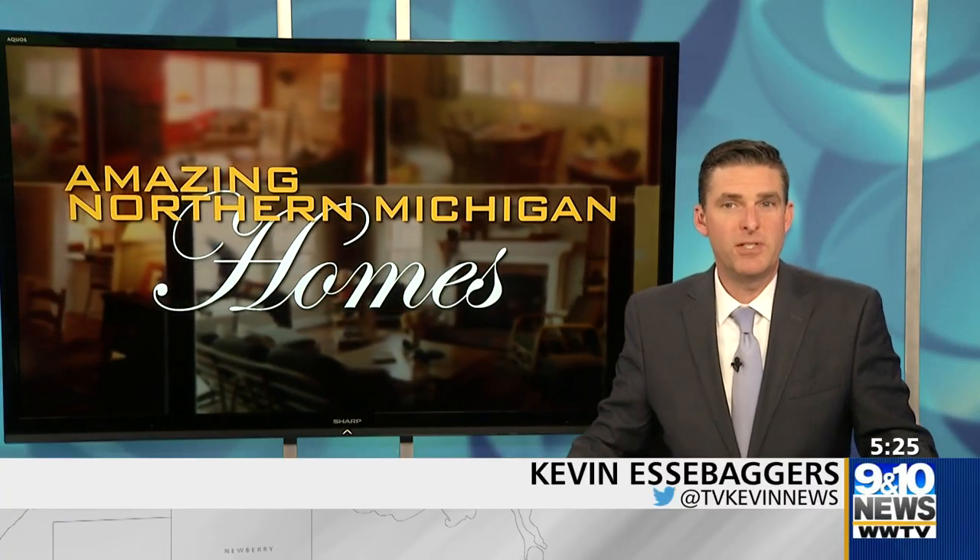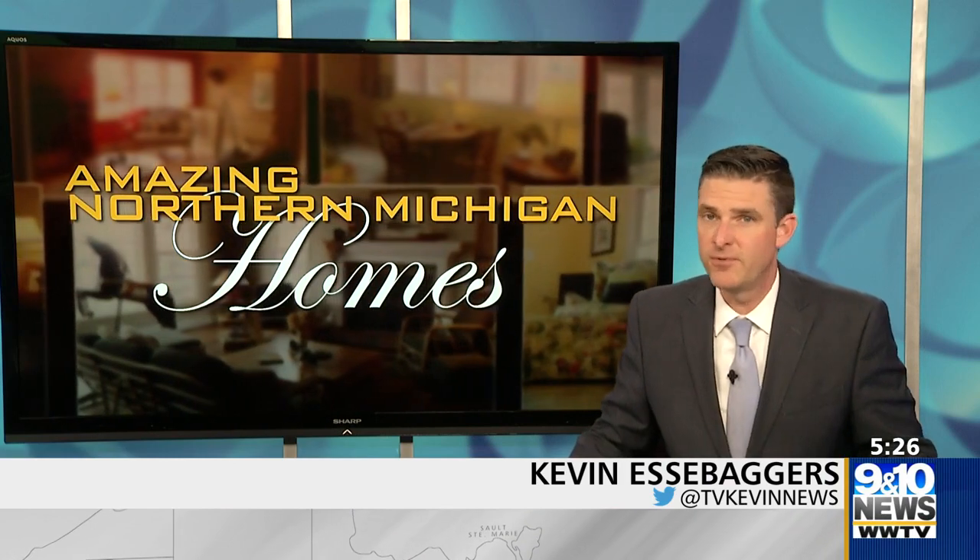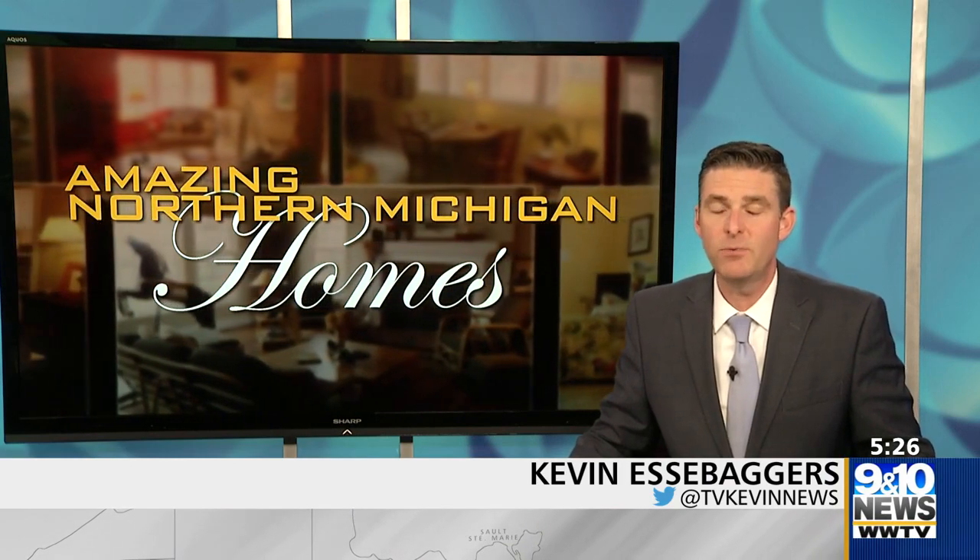For this week's Amazing Northern Michigan Homes, Bill Freilich and photojournalist Jeremy Erickson take us to a beautiful home on Spencer Bay in Williamsburg.